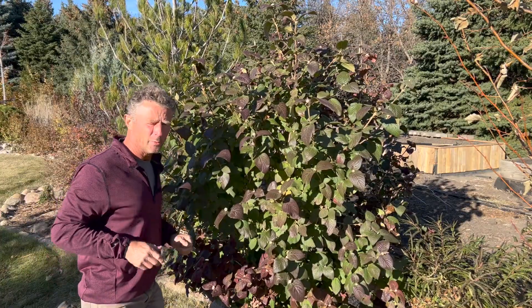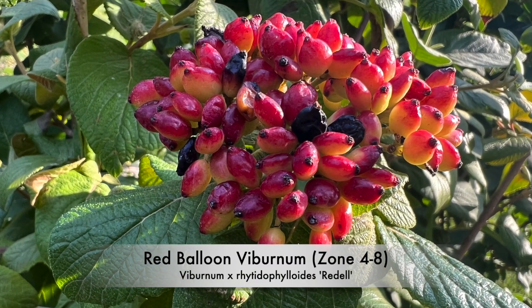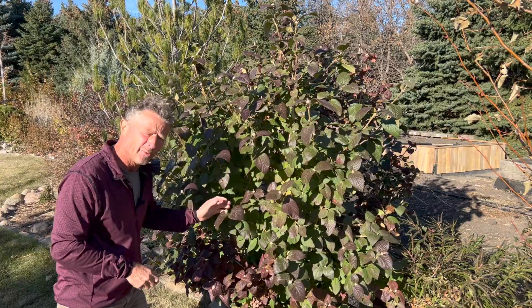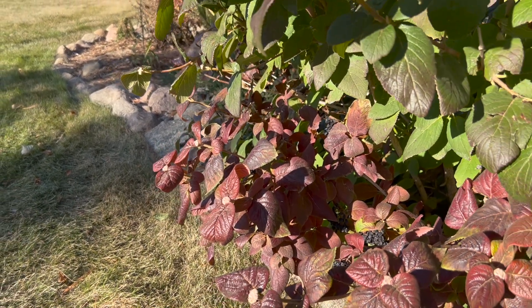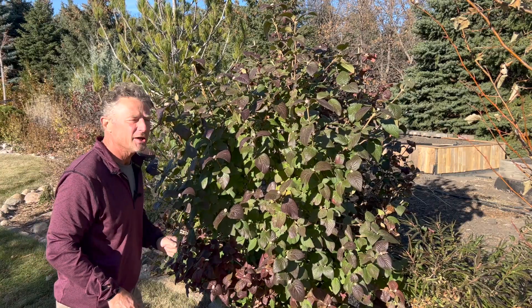Even though some plants get hammered with that killing frost, look at this viburnum — it's a Red Balloon Wayfaring Viburnum. No problem — picking up some nice burgundy here. That's kind of rare for the wayfaring viburnums. Oftentimes they'll just freeze off green, so I'm a little bit surprised. Killing frost, but this one's going to finish out and give us a nice show.